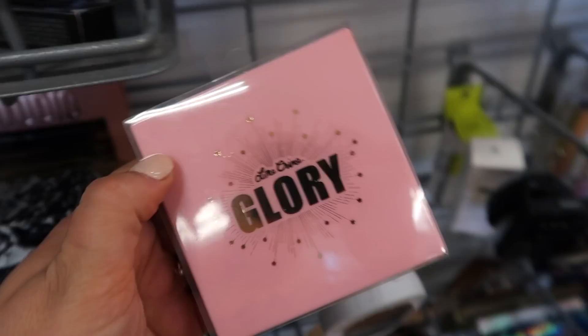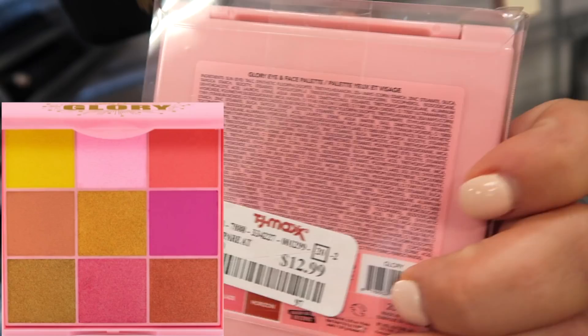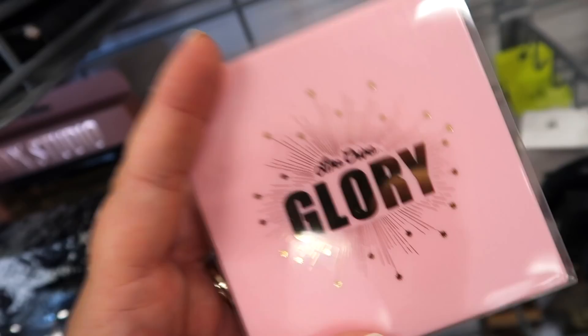I just found one more Lime Crime palette called Glory — you can see the shades a bit more on this one. It has nine shades total in little squares, going for $12.99. I haven't bought much Lime Crime in so long, so I'm wondering about the quality of these. But it's still cool to see — they just look pretty plain for Lime Crime; usually they're pretty out there.